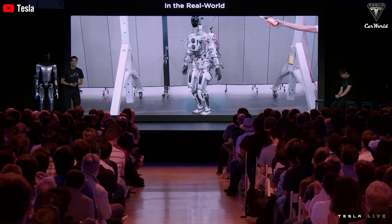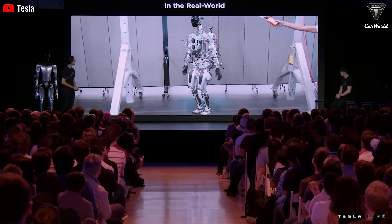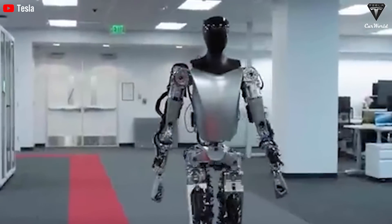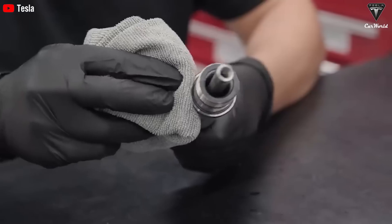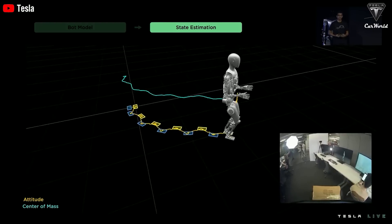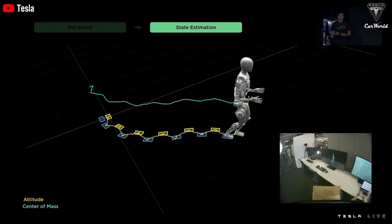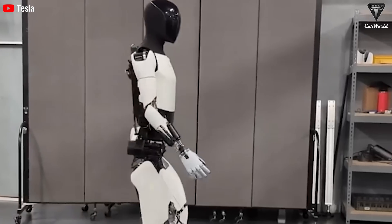However, these numbers are estimates, and actual figures can vary depending on several factors like activity intensity, terrain conditions, weight of the carried items, and even the temperature of the environment. A notable point is that Optimus uses optimization algorithms to adjust energy consumption levels appropriately for each specific task, thereby helping to extend the robot's operating time.